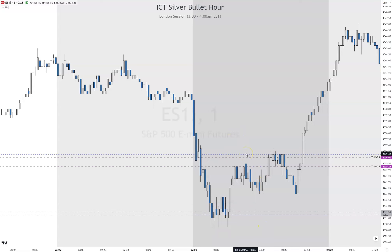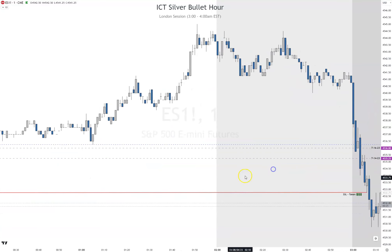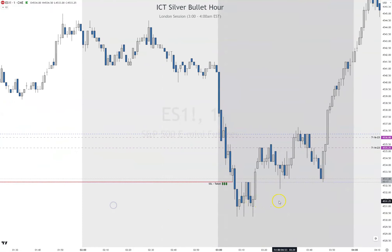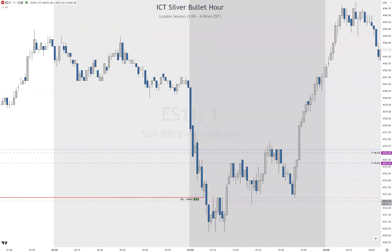Let's get started. At the beginning we can see sell-side liquidity has been taken — right there, yesterday's low and an afternoon low. So sell-side's been taken. Then price comes up, and this would be a market structure shift for me because these are all relatively equal lows.